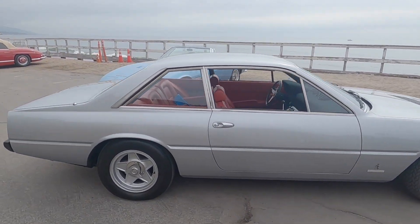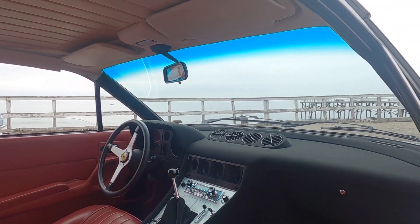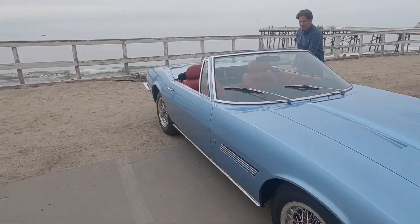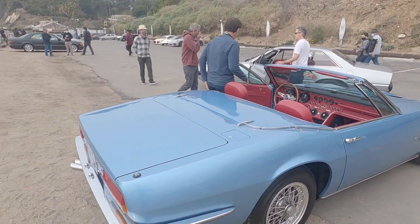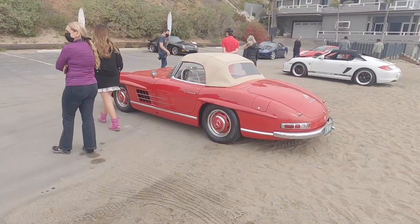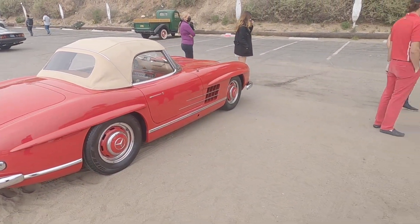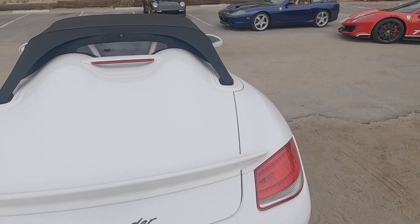Over here we have this beautiful Ferrari 400i with a stunning red leather interior — thumbnail worthy of course. And over here we have a Maserati — not sure which one this is, but I know it's rare. Also another beautiful red leather Italian interior. It's a Ghibli, although very different than newer Ghiblis. And of course, casually, another 300 SL — non-running but still an absolutely incredible million-dollar car. We have a Boxster Spider, the older one, like a 987.